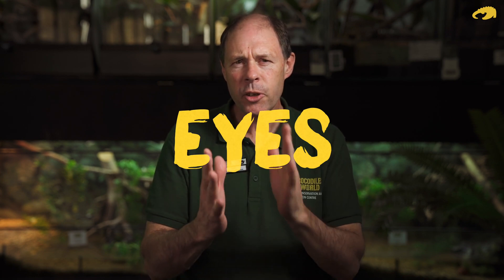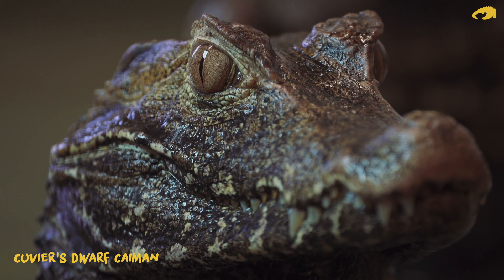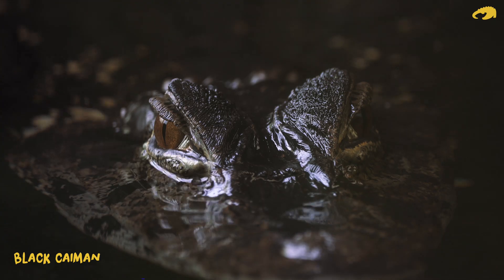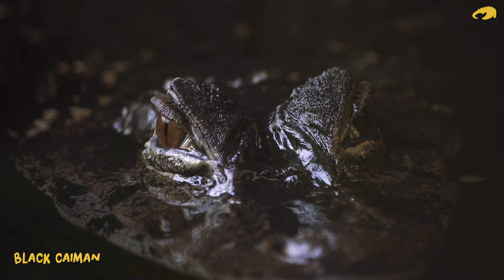Crocodile eyes — the first thing that's noticeable is the vertical slit-like pupil. You may have seen that in another animal, namely your pet cat. It's an indication of a nocturnal animal, so crocodilians and cats can see very well at night time.